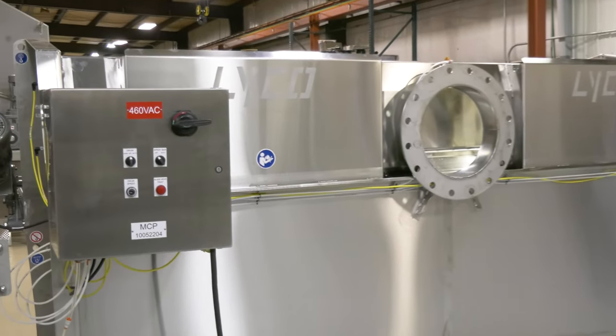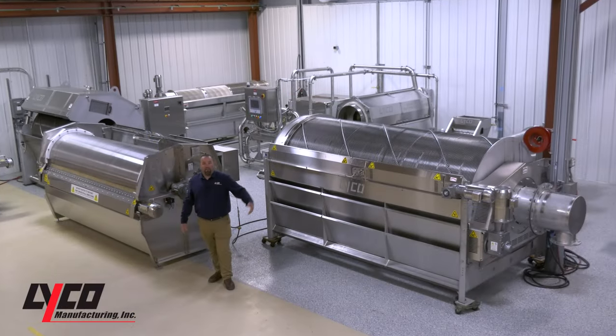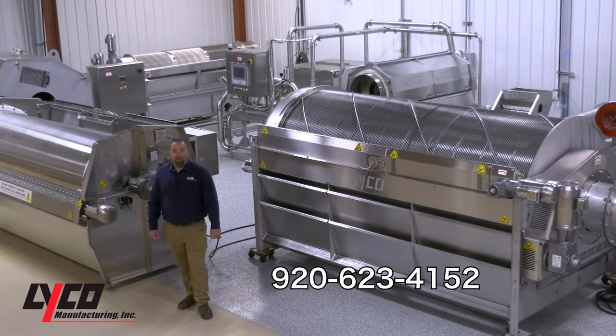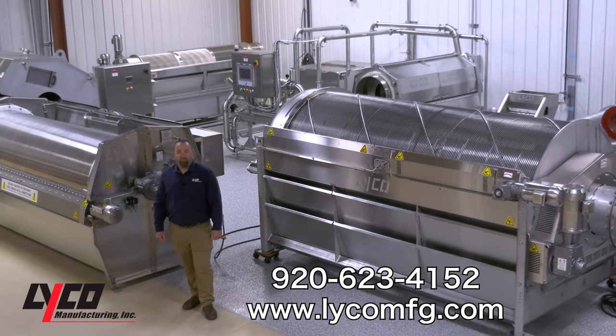The control panel is mounted right on the unit for easy installation. If you have any questions about our external-fed screens or any of the other screens in our liquid-solid separation family, please give us a call at 920-623-4152 or visit our website at www.lycomfg.com.